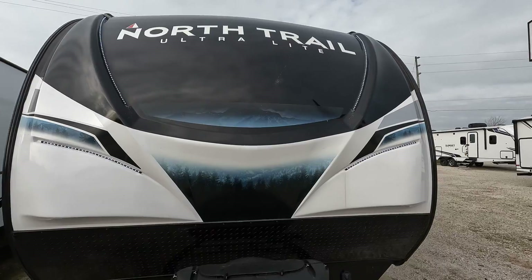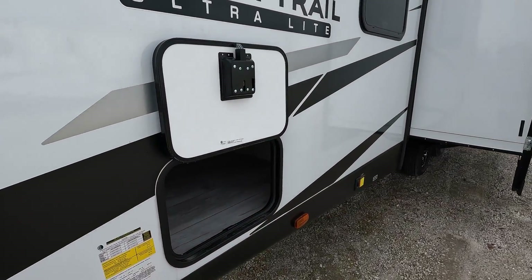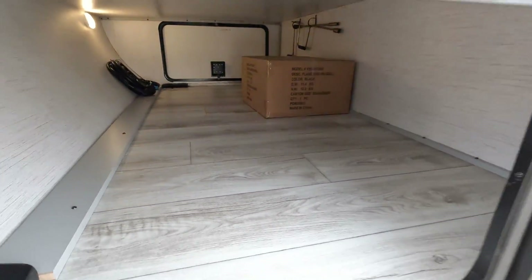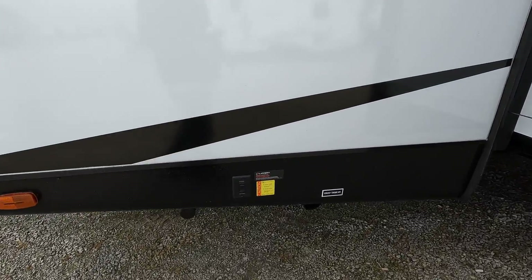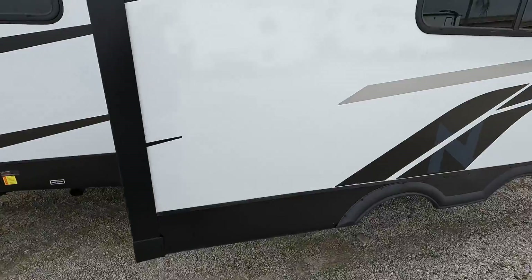Updated front graphics, nice LED lights. I like that they're white essentially versus some of the stuff other places are doing. This one's a little bit smaller so you don't have quite as big of an opening.